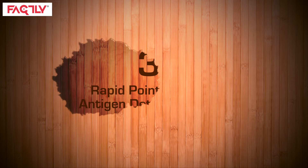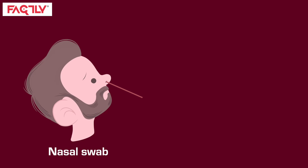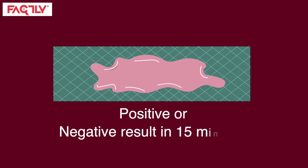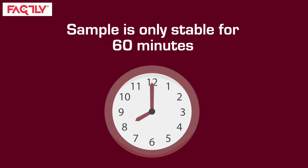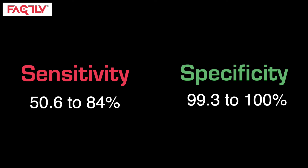Third on the list is the rapid point-of-care antigen detection test. A nasal swab is collected and immersed in a viral extraction buffer. The sample is then placed on a test strip that gives a positive or negative result in 15 minutes. After collection, the sample is only stable for 60 minutes, so rapid antigen tests need to be done on the site of sample collection. The sensitivity of the test is 50.6 to 84%, and the specificity is 99.3 to 100%.